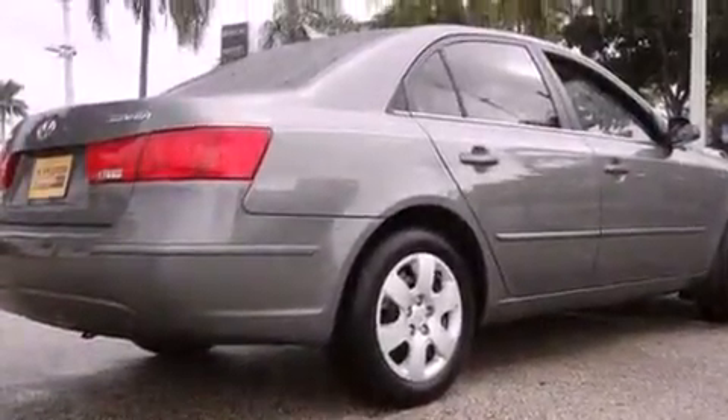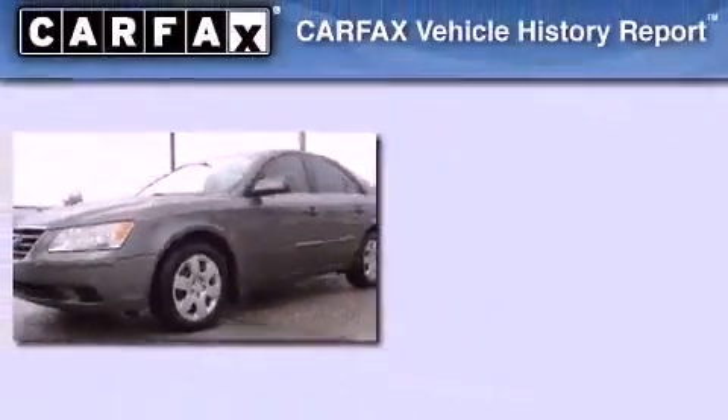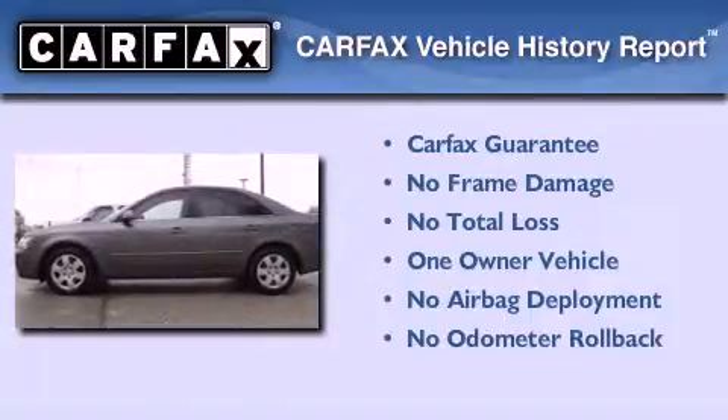This vehicle has fewer than 55,000 miles on the odometer. With an EPA estimated rating of 32 miles per gallon on the highway, this vehicle pays off in the long run. This Hyundai has had only one owner, and it qualifies for the Carfax buyback guarantee.